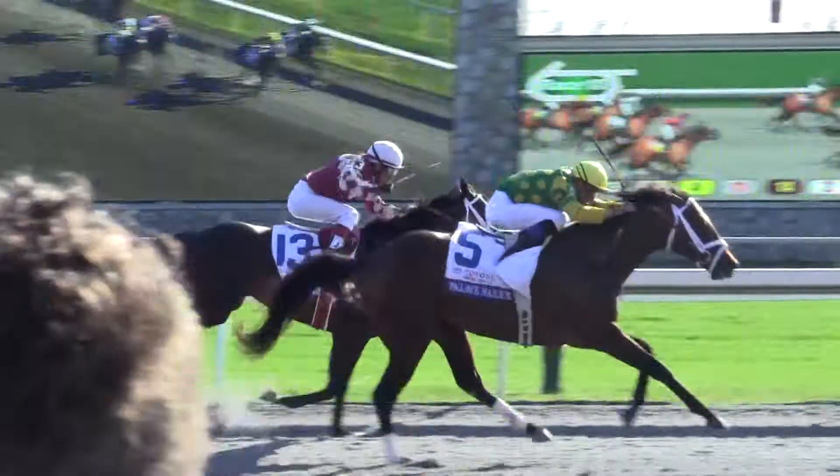The competition, the distance, the surface — are they at the right level? Are they on the right surface? Are they racing at the right distance? And are they in form? If you can say yes to all those questions, chances are you have a winning horse on your hands.